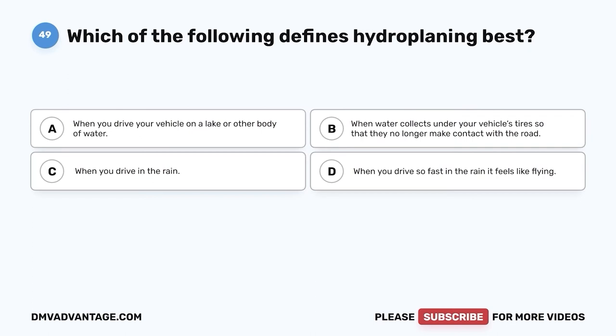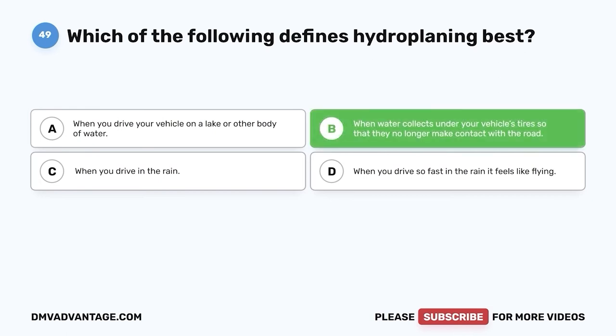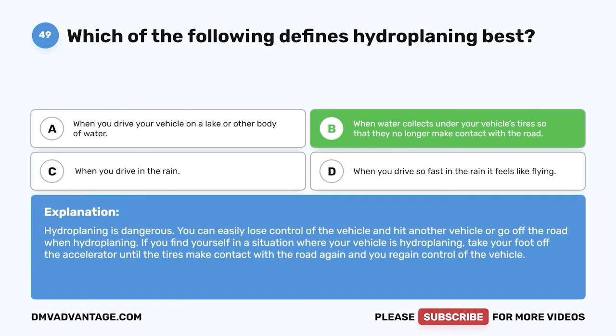Question forty-nine: Which of the following defines hydroplaning best? A. When you drive your vehicle on a lake or other body of water. B. When water collects under your vehicle's tires so that they no longer make contact with the road. C. When you drive in the rain. D. When you drive so fast in the rain it feels like flying. The correct answer is B. Hydroplaning is dangerous — you can easily lose control and hit another vehicle or go off the road. If your vehicle is hydroplaning, take your foot off the accelerator until the tires make contact with the road again and you regain control.